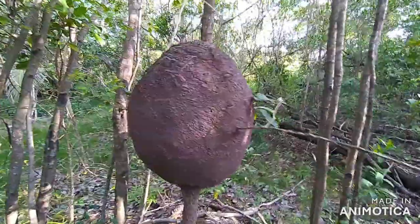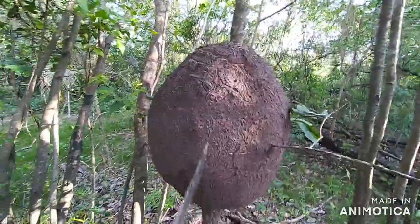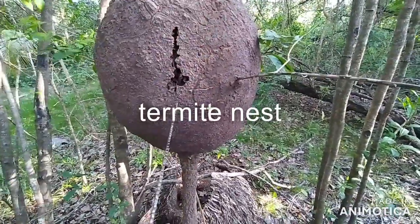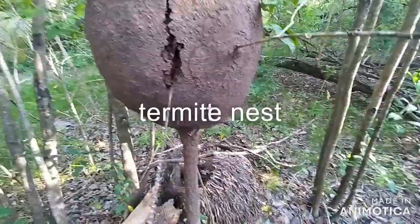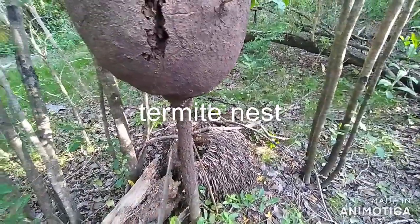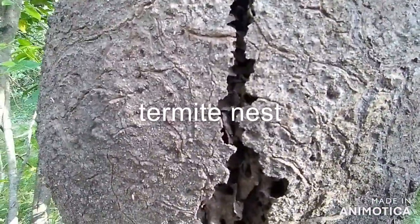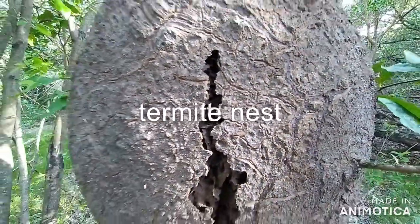This here is a wood lice nest — if you poke it, you can see them coming out. That's a wood lice nest.